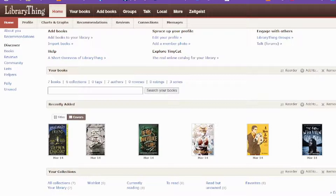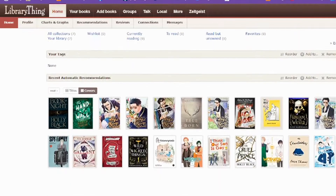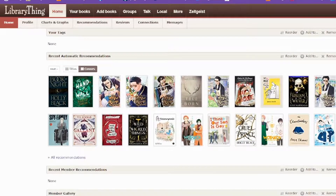On the homepage you can see the different places where you can go, as well as books I've recently added, my tags, as well as my book recommendations. Some of these books I have actually either read or really want to read, so the recommendations are pretty on point. They're really, really good.